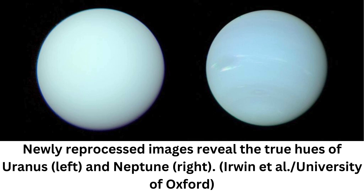New images reveal what the most distant planets in the solar system, Neptune and Uranus, really look like. Many people think of Neptune as being a rich blue color and Uranus more green. But a fresh analysis of some old images has revealed that we've been wrong about Neptune this whole time.